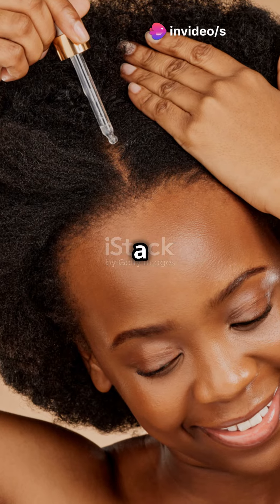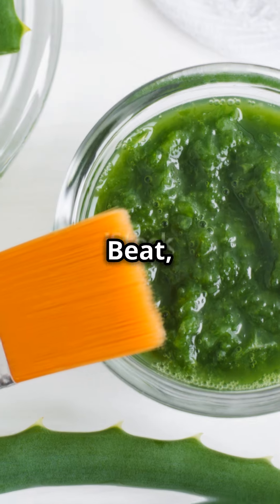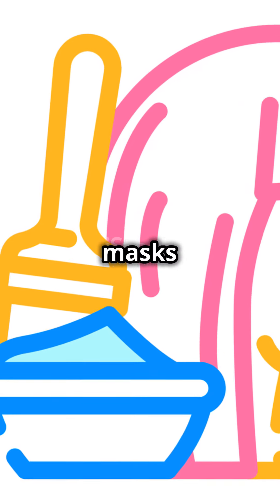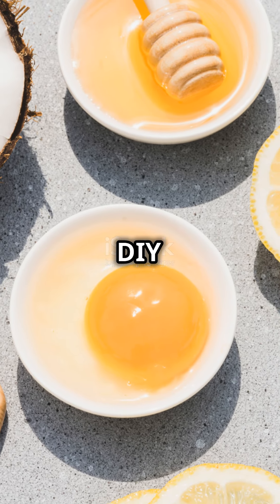Lastly, our good old egg mask — a protein feast for your hungry follicles, ensuring stronger strands and less fallout. Beat, mix, apply, and rinse. It's that simple! Try these masks out and watch your hair transform from dull to dazzling. Share your favorites and stay tuned for more DIY magic.